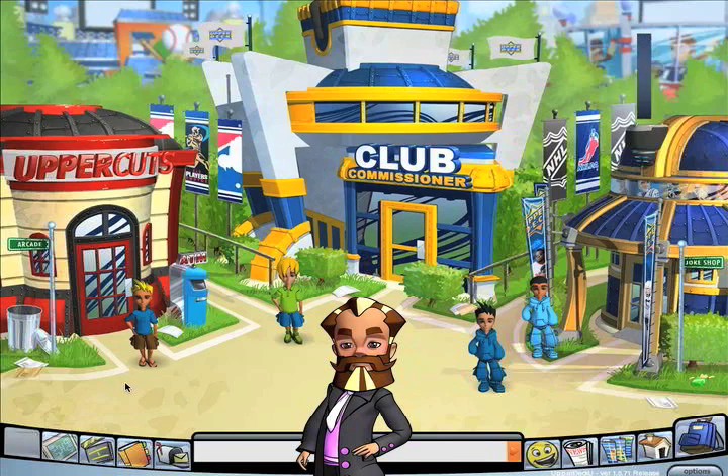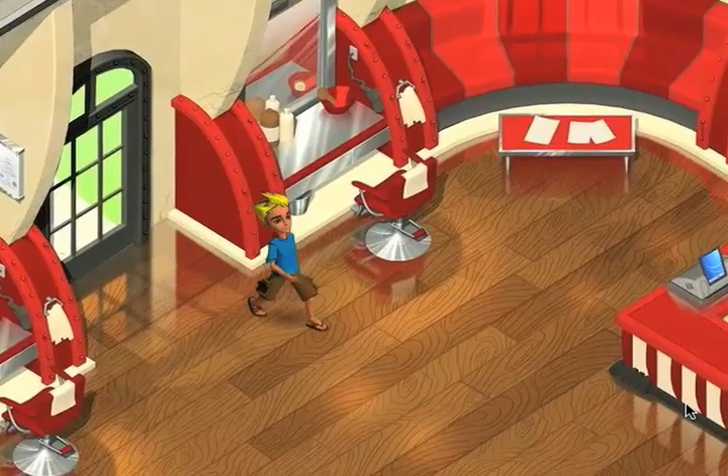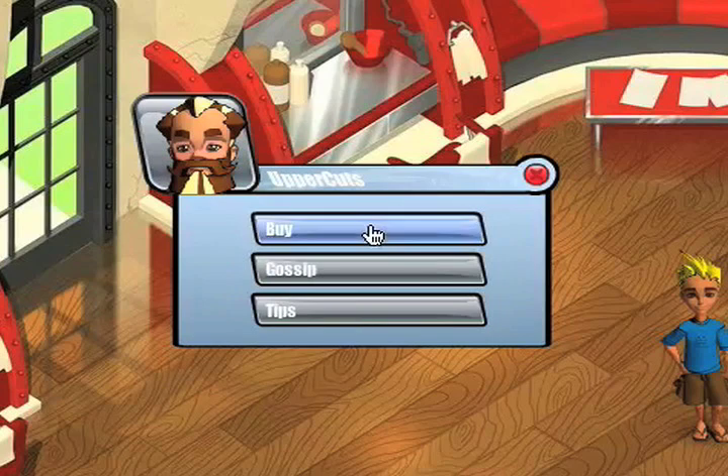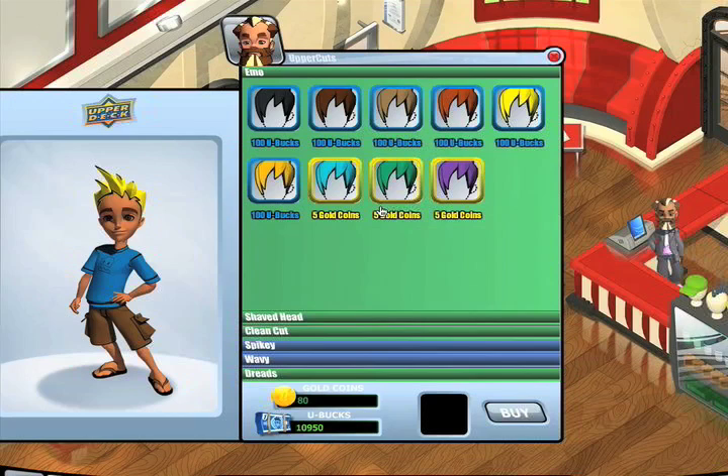There are lots of ways in Upper Deck U to make your player stand out and change the way you look. My favorite place for a new look is at Uppercuts, where you can come by and see me for a haircut. All you have to do is click on me, Bruno, then click buy to see all of the fabulous hairstyles.